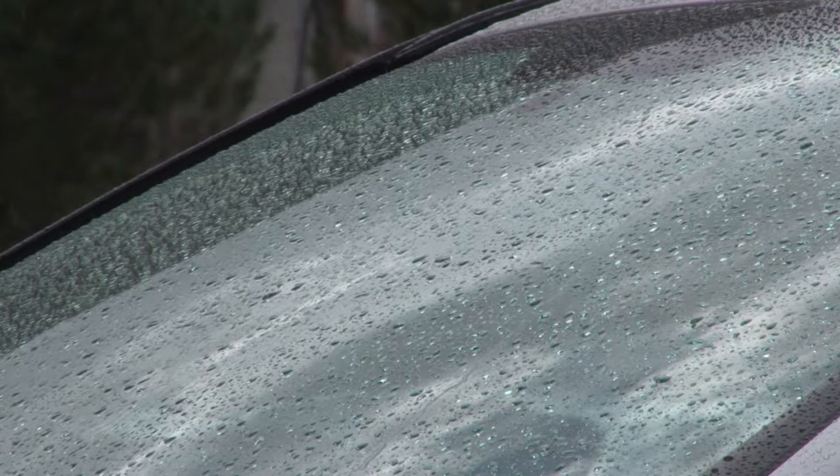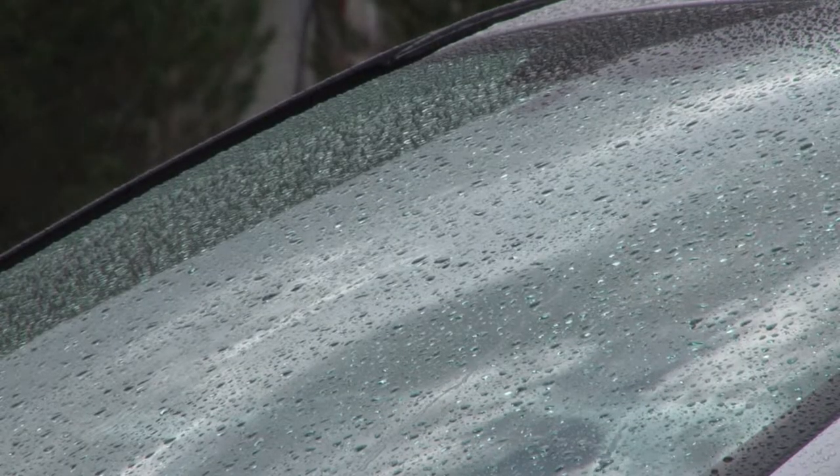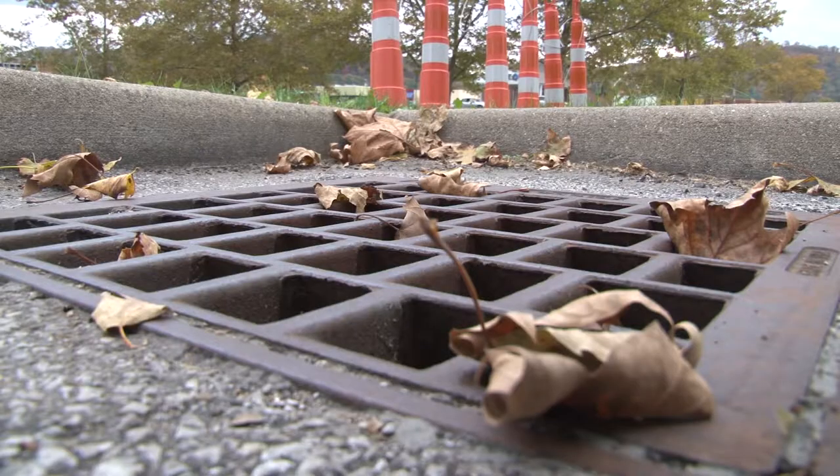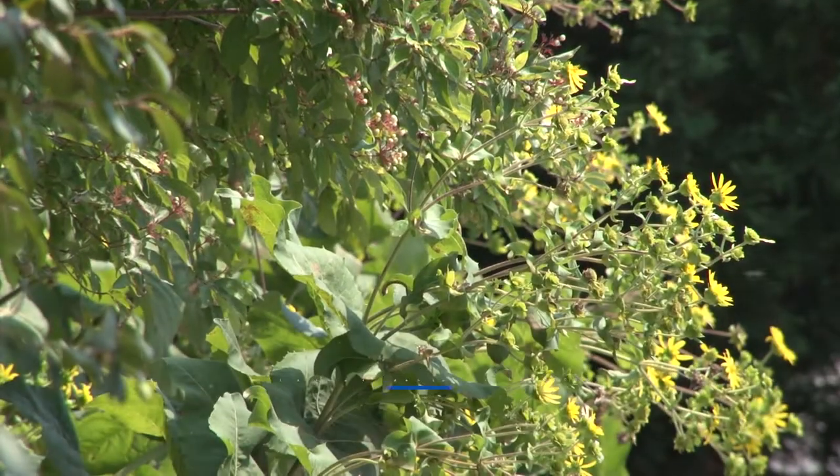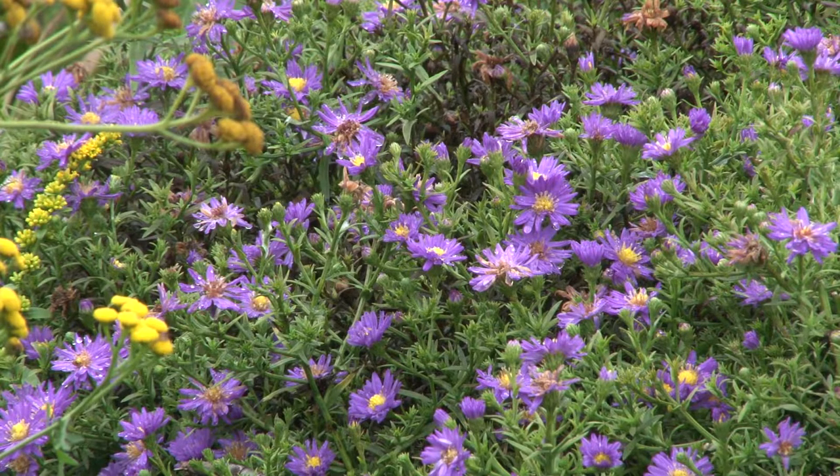Stormwater runoff is one of the leading causes of water pollution. Rain flowing across impermeable surfaces like roofs, streets, sidewalks, and driveways picks up sediment and contaminants and sends them into the nearest stream or storm drain. Rain gardens reduce the impact by slowing down and absorbing water and then releasing it slowly back into the groundwater and the atmosphere.